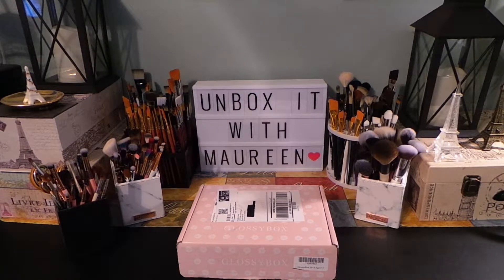GlossyBox is a monthly subscription with beauty products. It is $21 a month. They do offer three, six, and twelve month plans where you save a little bit of money if you prepay. They promise to have over a $60 value. On their website, if you use the code NEW20 I think you get 20% off your first GlossyBox.